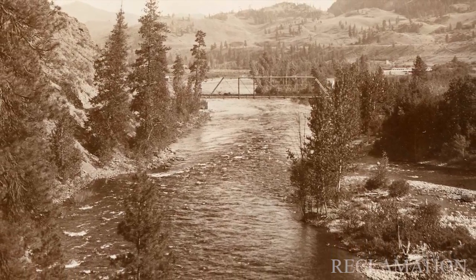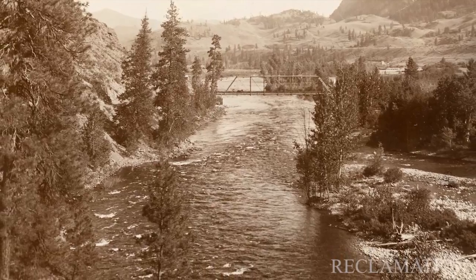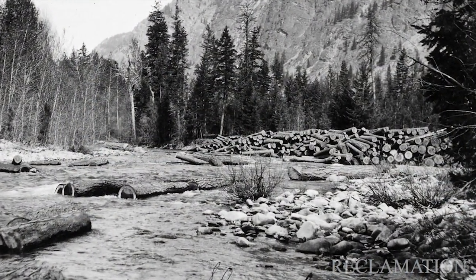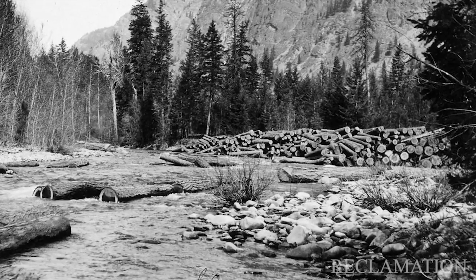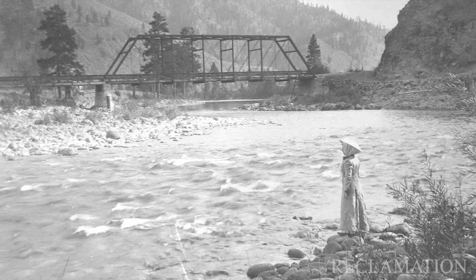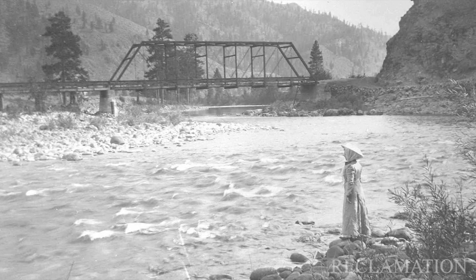These rivers historically had a lot of wood in them, and over the course of the last hundred years a lot of that material has been removed. We kind of realized we went a little bit too far with that, and now we need to start putting some of that material back.